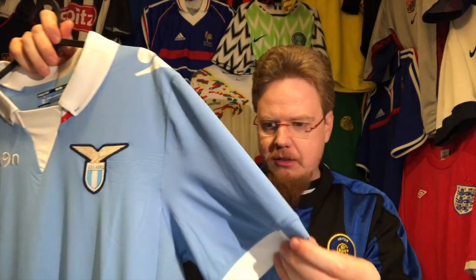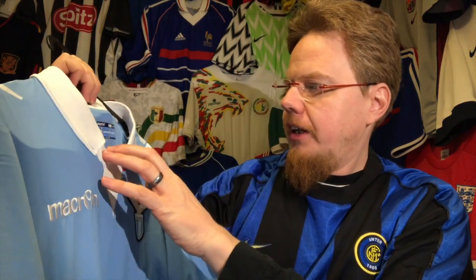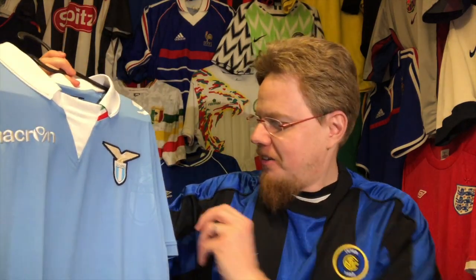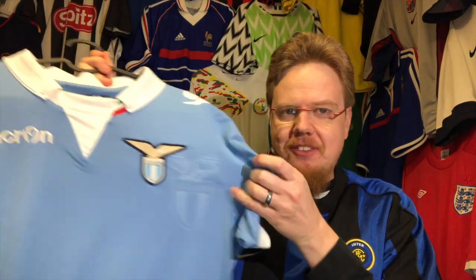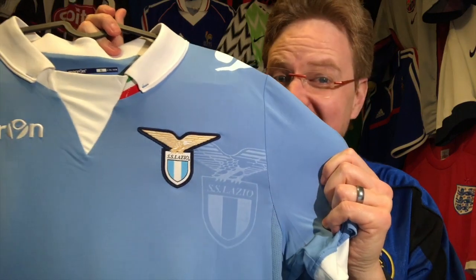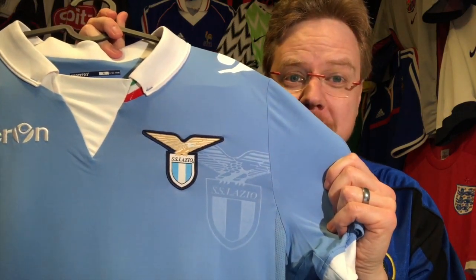Now let's look at some other details. Inside it says 'La prima squadra de la capitale' — well I'm more a Roma fan so sorry Lazio, I see you more as the team of the region. But the biggest thing here: look at the crest, and then you have it doubled up in a shadow pattern on one side — weird — and on the other side, pretty awesome.